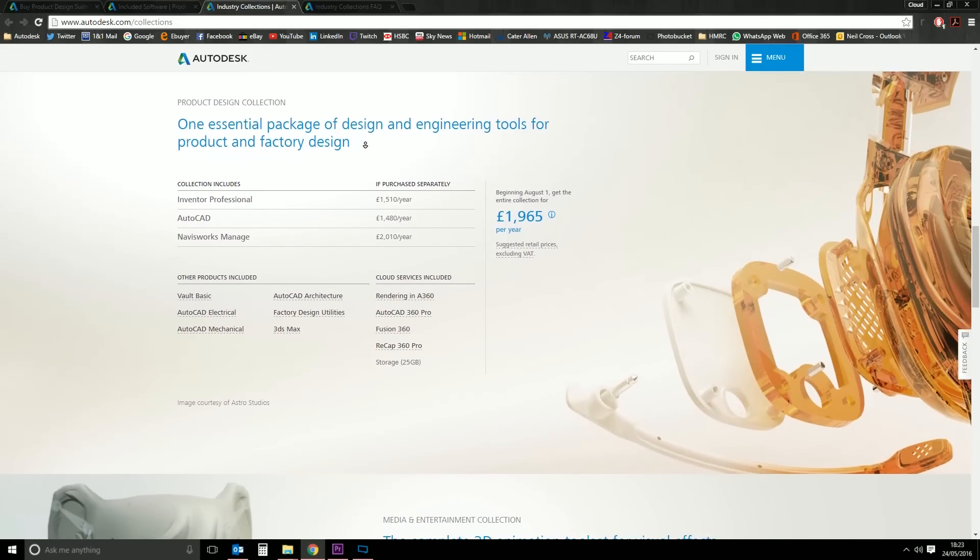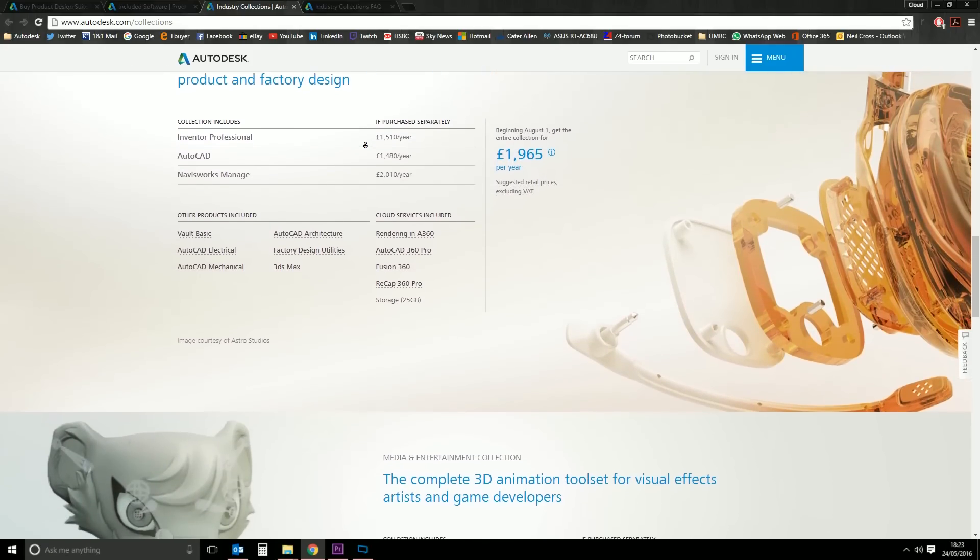Overall I think these look like good value. Now from the suite we're interested in — the Product Design Collection — there are some downsides over the suite. Firstly, the absence of Showcase. Autodesk have decided to exclude Autodesk Showcase from the Product Design Collection, and by the looks of it it's not included in any of the collections. What they're saying is that if you buy a collection and there's a product you need, you can subscribe to that product separately, and individual product subscriptions are relatively inexpensive over a year or a couple of months.